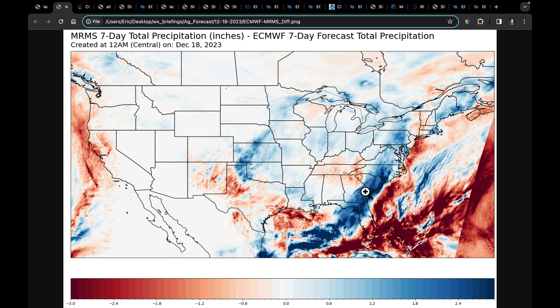Every area you see blue on this map is where the European model was too dry — in other words, reality was much wetter, like here in the plains, parts of the Midwest, and right through this area. The European was digging that low deep into Florida and then rolling it up the East Coast, but offshore. I'm going to be working on some new products that help us understand model accuracy and skill over time with some of the variables we all care about, which would be temperature and precipitation.